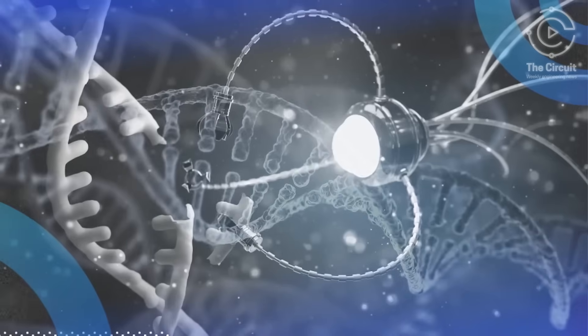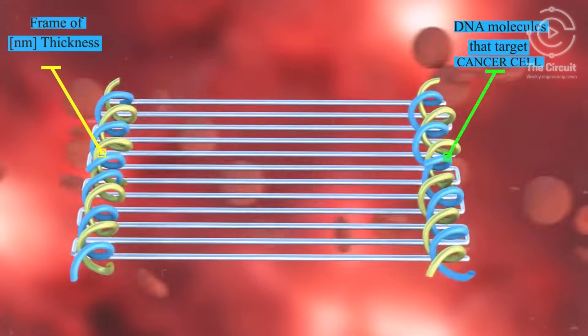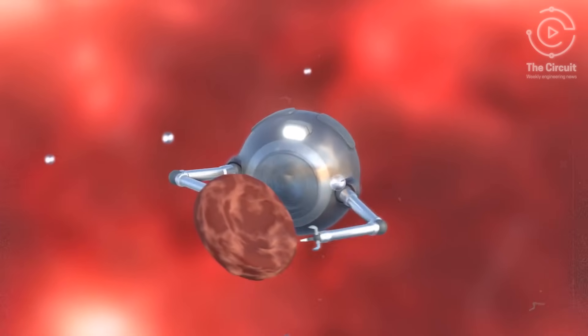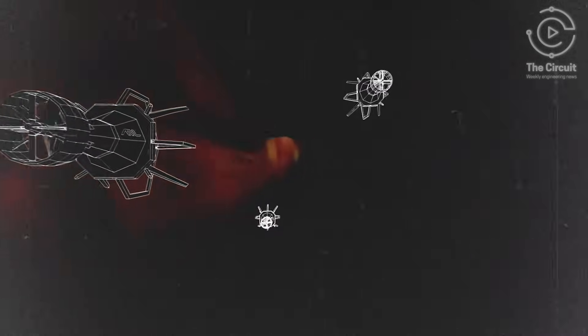These nanorobots are built using DNA origami, a method of folding DNA molecules into nanoscale shapes. These tiny robots have a weapon of peptides shaped like a hexagon hidden inside.